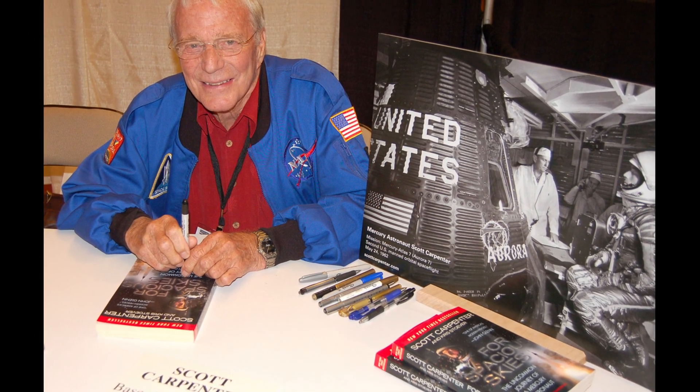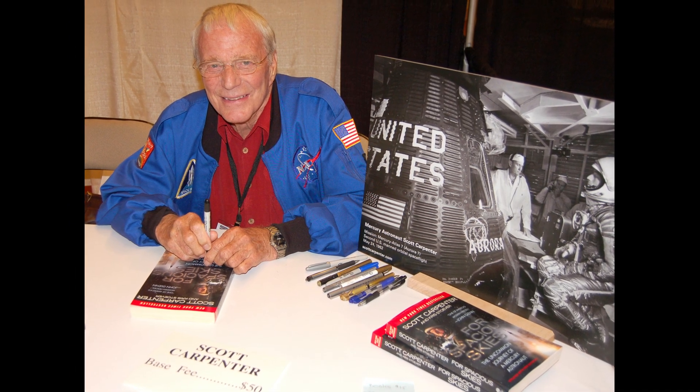Carpenter was sidelined for future missions. He left the space program in 1964 to participate in the Navy's Sea Lab program. Aurora 7 is displayed at the Museum of Science and Industry in Chicago, Illinois.